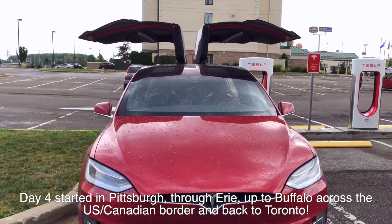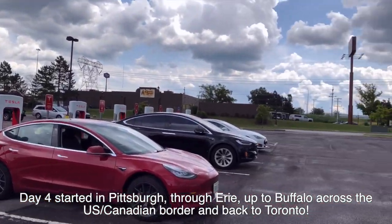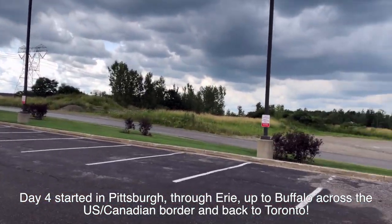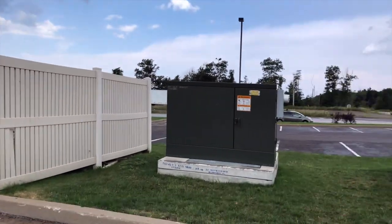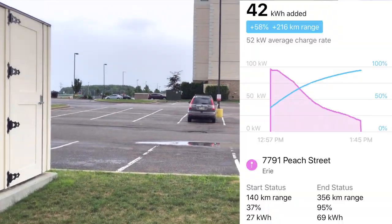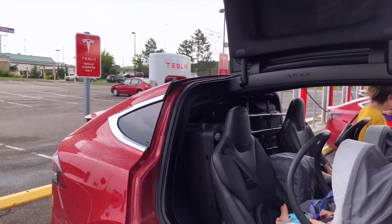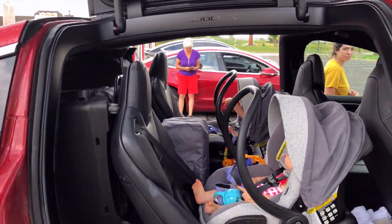Here we are at the Erie supercharger. We've been rushing to get home so we didn't have as much time to film, but we supercharged here a bit longer than needed — not too long — since we have to cross the border. Our next stop is Grimsby, Ontario.